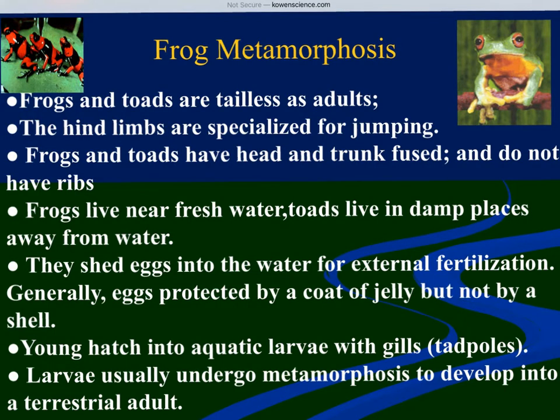Frogs and toads are tailless as adults and tend to have a head and trunk fused together. They do not have ribs, and a lot of their skeleton has fused bones. For example, in our lower arm we have two bones — the radius and ulna — but they have one fused bone called the radioulnar. In our lower leg we have the tibia and fibula; they have one fused bone called the tibiofibula. These are modifications and adaptations for the niche that the frog lives in.